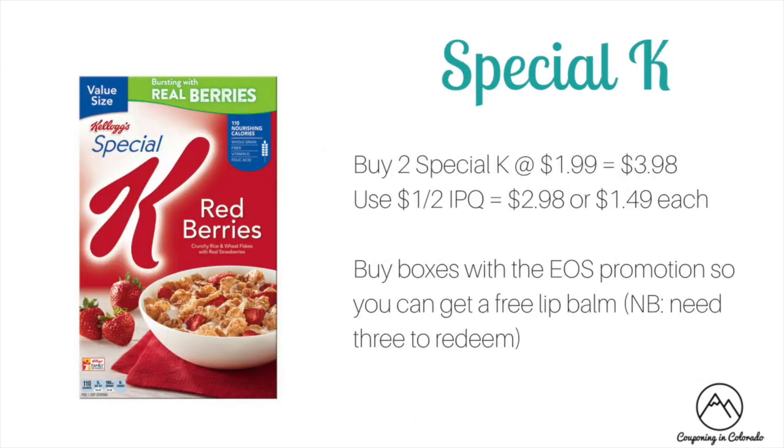Special K cereal is on sale this week for $1.99. Buy two at $1.99 — total $3.98. Use a $1 off two internet printable coupon to drop it to $2.98 or $1.49 each, which is a good price. Also, if you buy boxes that meet the EOS promotion for the free lip balm, grab those — you need three to redeem, and this gives you two towards that three, with the promotion open for quite a long time still.